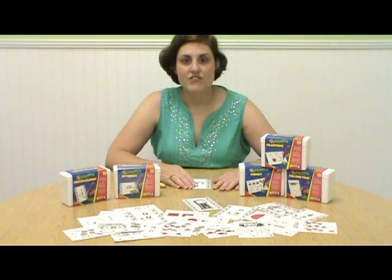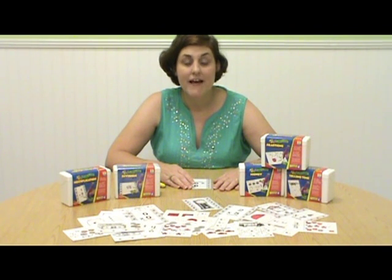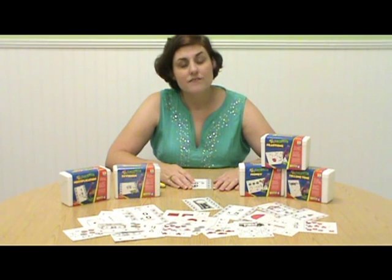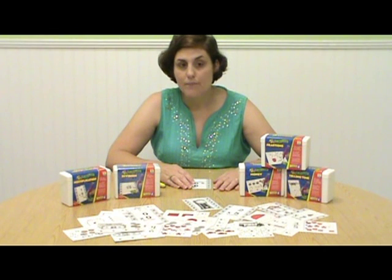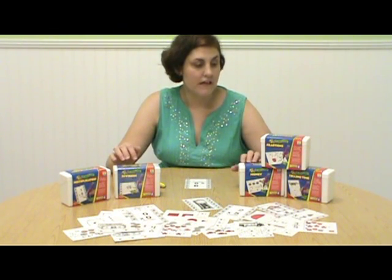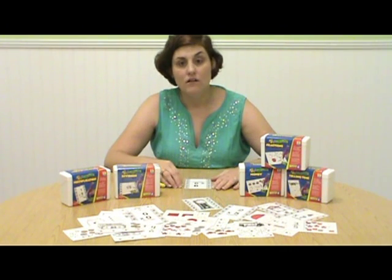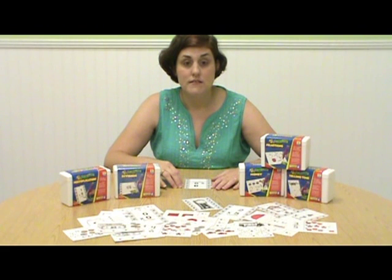Hello, I'm Lisa from National School Products. Today, I will be demonstrating the Educational Insights Hot Dots Talking Pen and Math Cards. The Hot Dots Math Cards cover topics such as multiplication, division, money, fractions, and telling time, all aligned to national and state content standards.